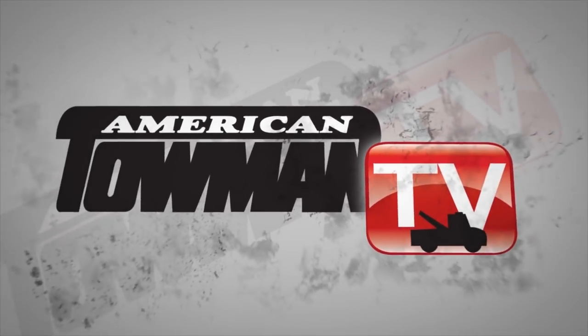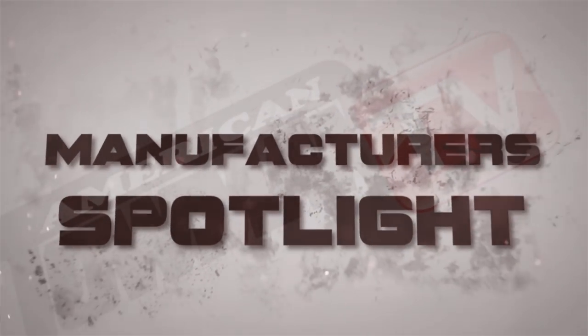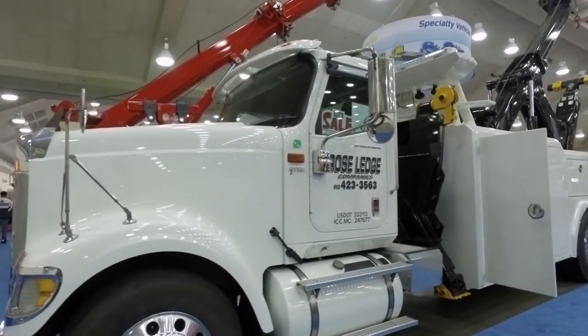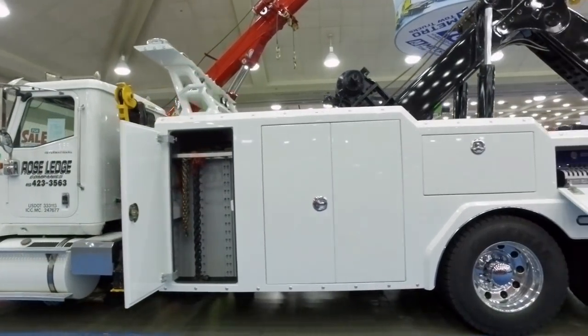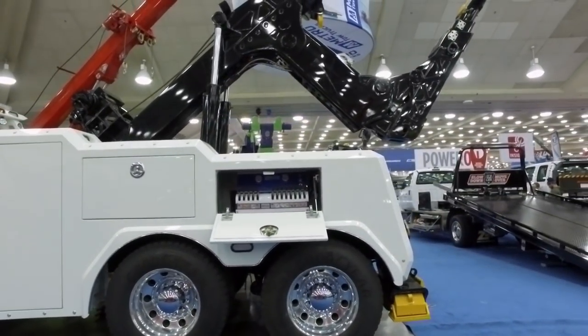American Towman TV. Welcome to Tow Industry Week, I'm Emily Oz. Today we hear about the latest and greatest in tow truck technology in our manufacturer's spotlight. We take you inside the American Towman Exposition in Baltimore 2017 for this update with Metro Tow Trucks. Webb Wiebe talks about the company's INT35 wrecker on an international.